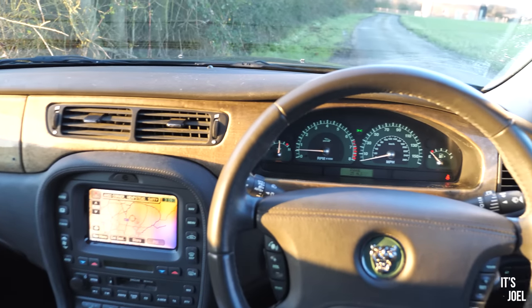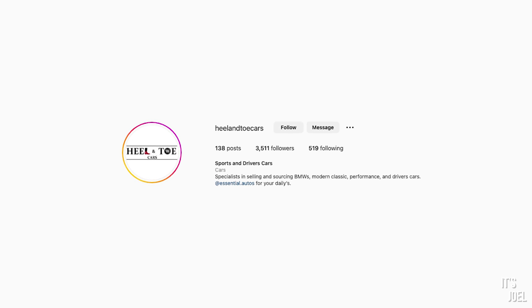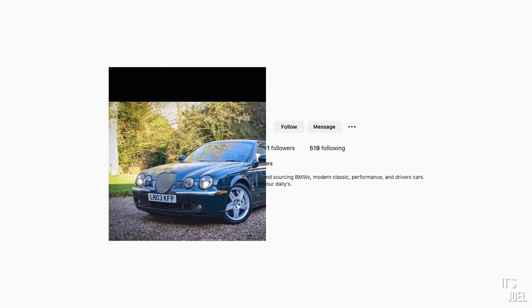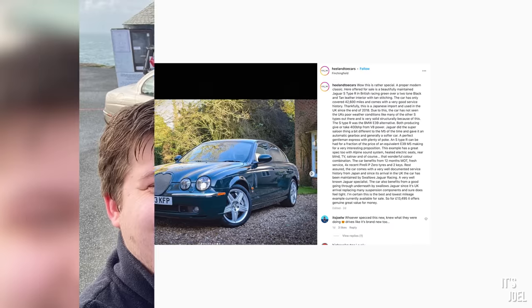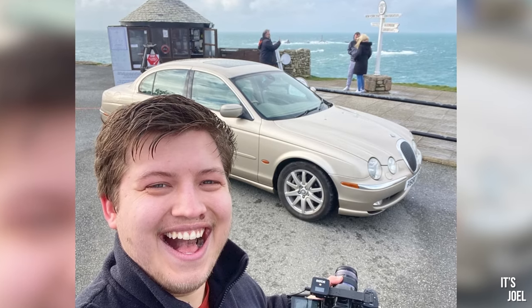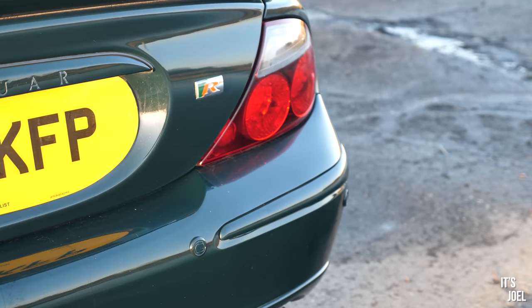The reason I'm here is that I don't tend to review other people's cars that often, but my friend Christian at Healand Tow Cars has this one for sale and thought of me. He's had a few S-Types over the years and has been following my S-Type experience closely, and thought I might like to try this one out to see if it's worth thinking about upgrading.